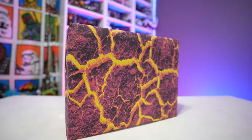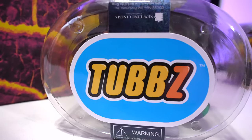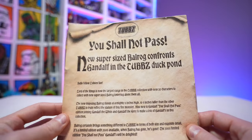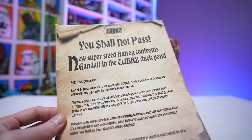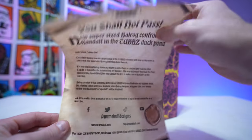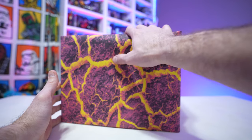Today on the channel we got a special care package in the mail from Numskull — some special limited edition Lord of the Rings Tubs. They sent a nice little flyer inside with the package that says 'You Shall Not Pass: New Supersized Balrog Confronts Gandalf and the Tubs Duck Pond.' I love what they did with the old scroll look here — very cool. Inside we have the giant Balrog.